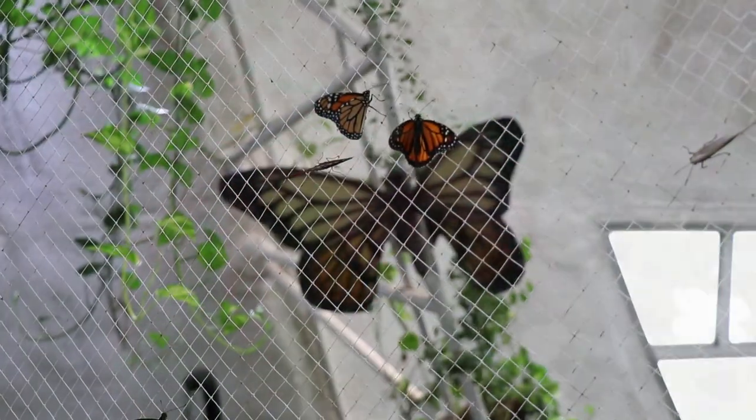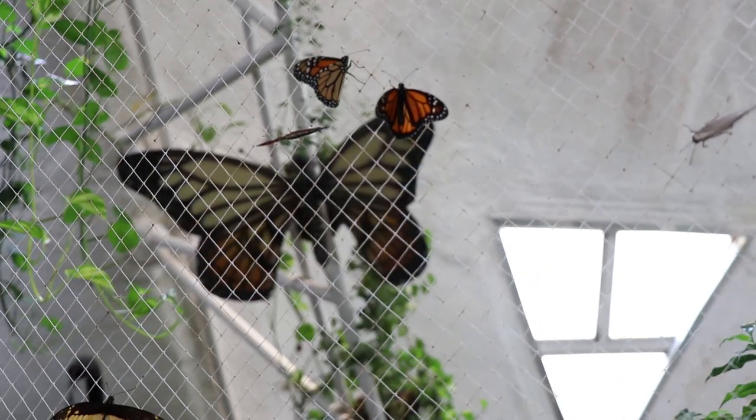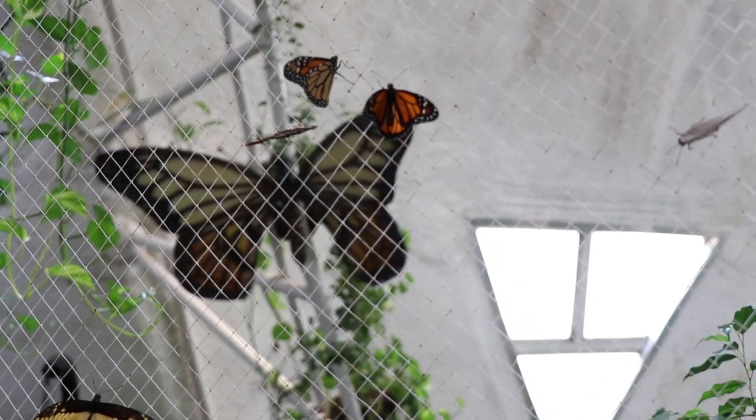This is the most famous butterfly in the world. It's called the monarch butterfly. During the cold season they migrate from the US and Canada to Mexico over generations.